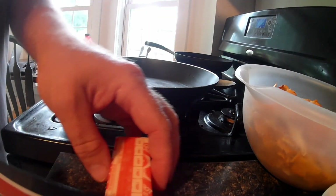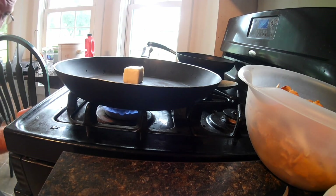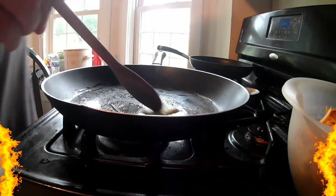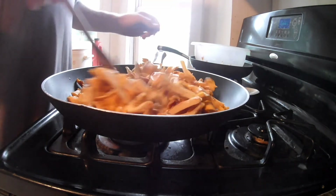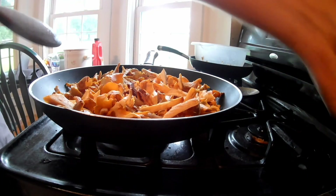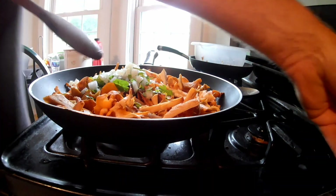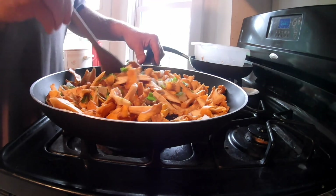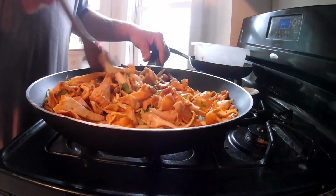Now we're ready to start sautéing these chanterelles. We'll cut off three tablespoons of butter and cook on medium-low heat. Our butter's melted. We're going to add in one pound of chanterelles, a quarter cup of chopped onions, and a quarter cup of chopped parsley. We'll sauté this and mix it up real good for about six minutes until the moisture released from the chanterelles starts to evaporate.